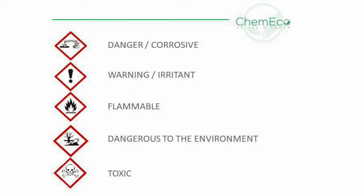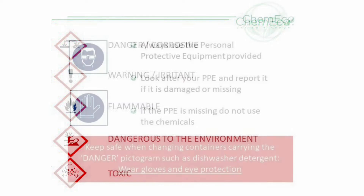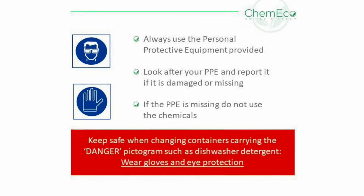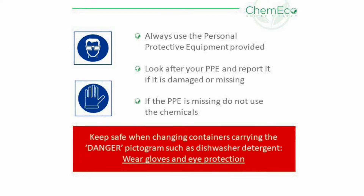None of the Kimiko products are classed as toxic or harmful; however, some carry the less hazardous classification of corrosive or irritant, which means they have the potential to cause skin or eye irritation. Sometimes gloves and eye protection will be necessary when handling some products to prevent such irritation.